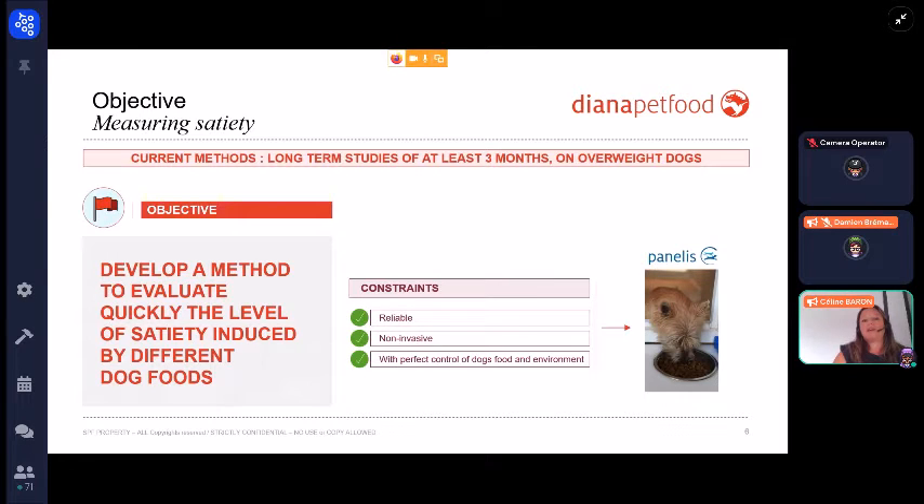Currently, clinical studies to measure weight management in overweight dogs have a duration of at least three months. The objective of this study is to develop a method to evaluate quickly the level of satiety induced by different dog foods. We want to use panelists to measure it, so we have some constraints: the method should be reliable in the short term, non-invasive, and we want to control the food and environment of the dogs.